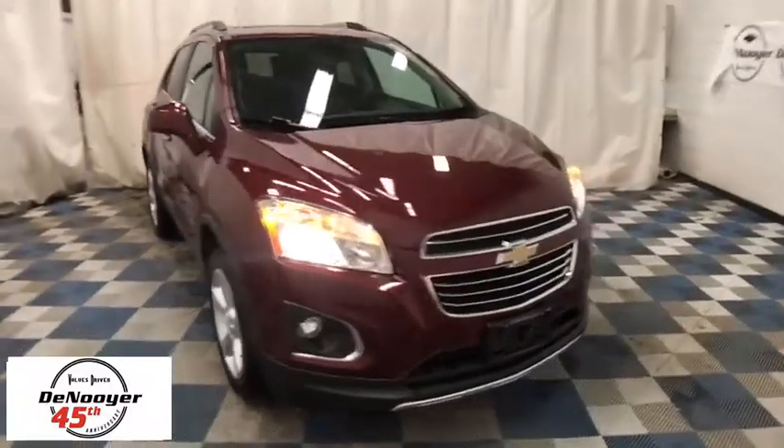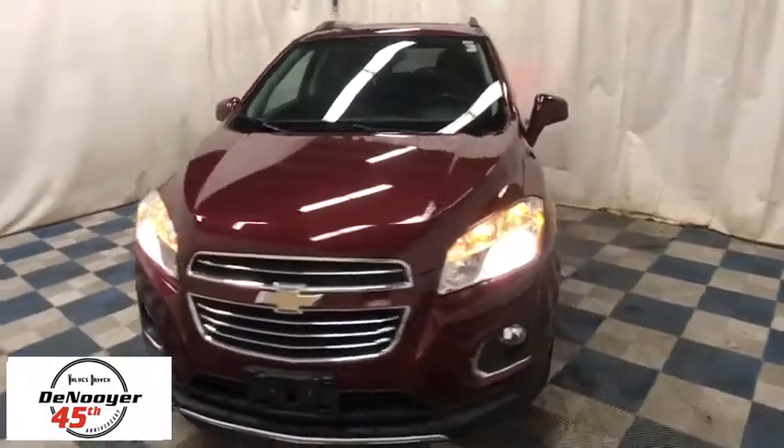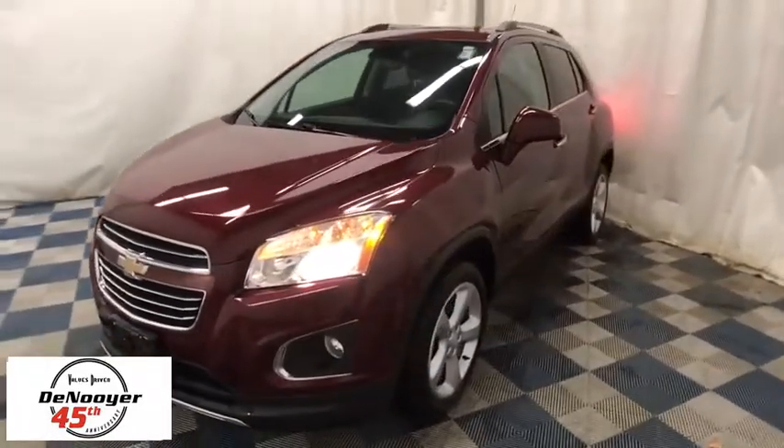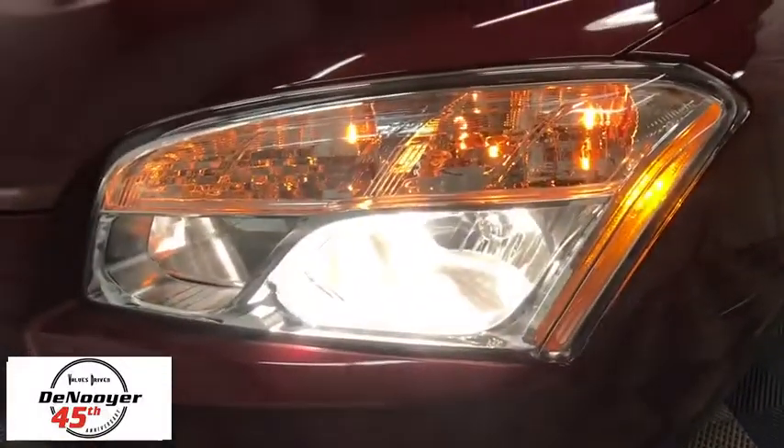The 2016 Chevrolet Trax. The Trax is tiny on the outside, but remarkably spacious within. It comes with a clean and modern interior. This vehicle has less than 25,000 miles.